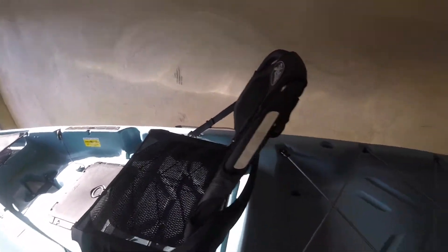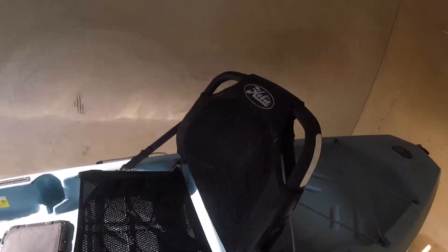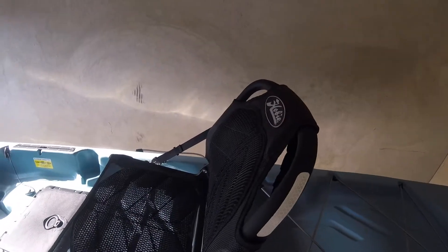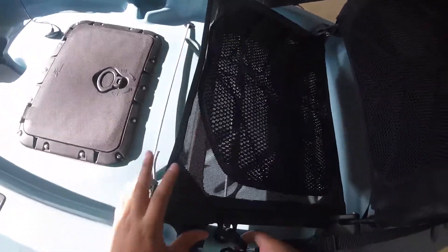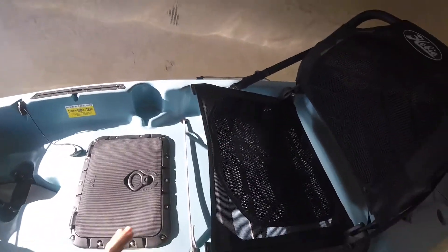A lot of people in the reviews hated the seat — said it moves around and is uncomfortable. I personally don't think that's true. I've sat in this for about 10 hours at once and haven't had a single problem. You just strap it down and clip it on — nothing's going anywhere. Super comfortable, has great back support, and with my PFD on it's still completely comfortable.